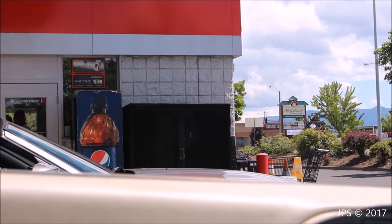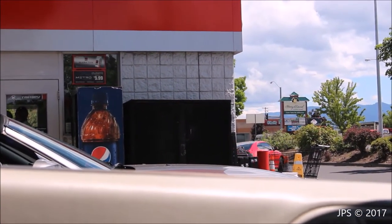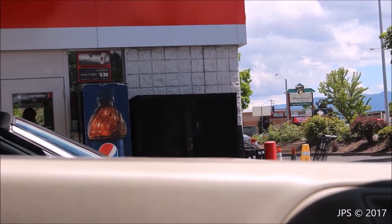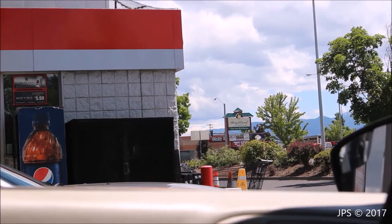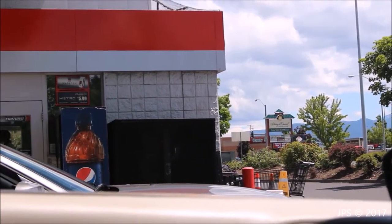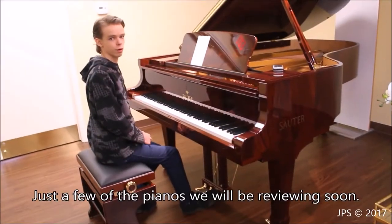Here in Oregon, it's actually illegal for you to pump your own gas. You have to have an employee at the gas station do it for you, so that's kind of interesting. I think the guy in the car over there thought I was filming him, but he's out of frame, so that's good. Anyway, I just thought I'd show you that because it's kind of interesting.